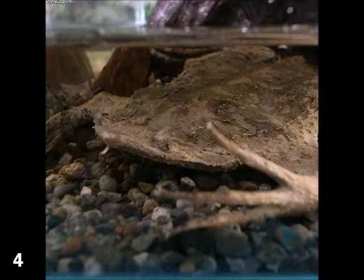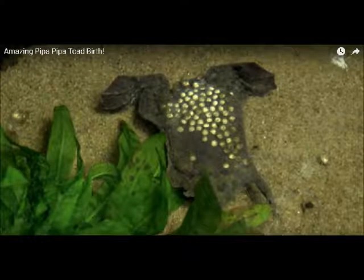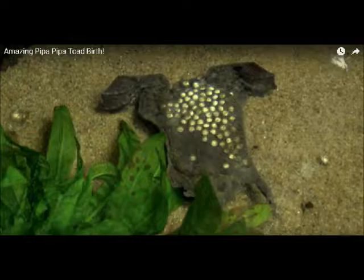Like many amphibians, the Suriname Toad reproduces by amplexus, or external reproduction. During this reproduction, the male mounts the female and they flip in arcs during the process. The male simultaneously fertilizes eggs as they are released by the female. During each arc, females release between 3 to 10 eggs. During the entire process, which can last over 12 hours, between 60 to 100 eggs are produced.